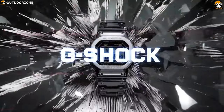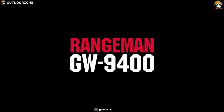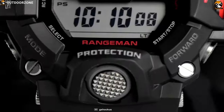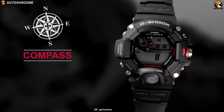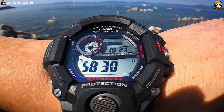G-Shock is a renowned brand amongst people who like to take on outdoor challenges and is widely used in any tactical survival situation. Meet the G-Shock Rangeman GW9400, a durable and feature-packed watch that is built to be your perfect companion in any survival situation. This watch comes with multiple sensors including compass, thermometer, depth sensor, and many more to provide you data with pinpoint accuracy.